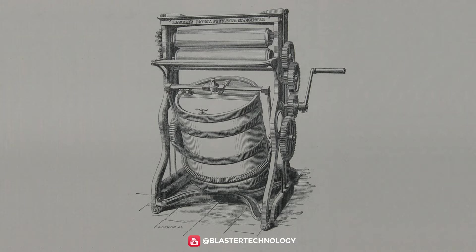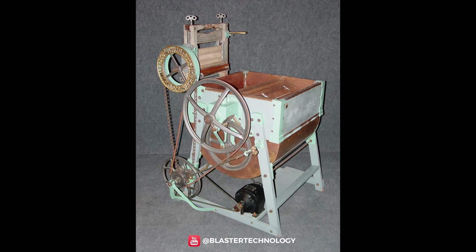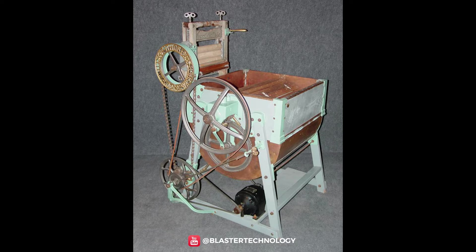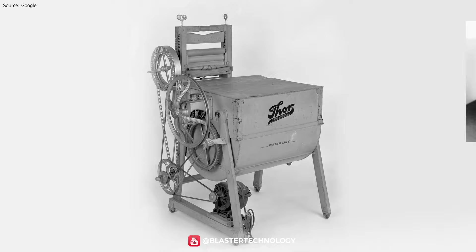In 1862, Richard Lansdale of Manchester made a compound rotary washing machine with rollers for wringing or mangling. With the advent of electricity, all things changed and became easier. So, in 1908, the world's first commercial electric washing machine was invented. It was called the Thor and it belonged to Alva J. Fisher.